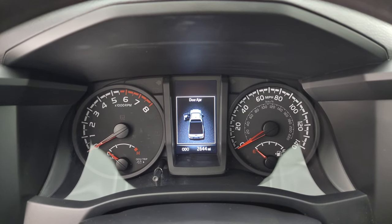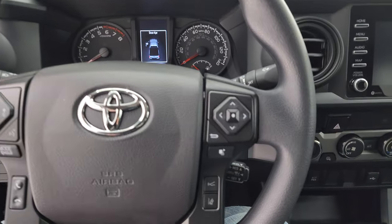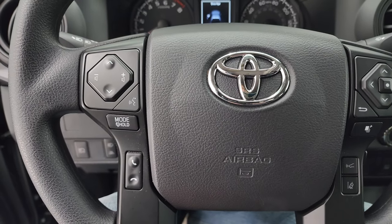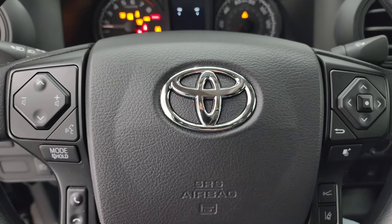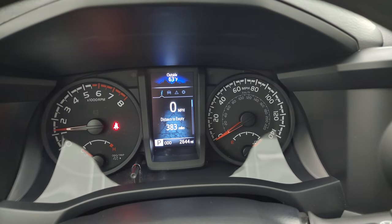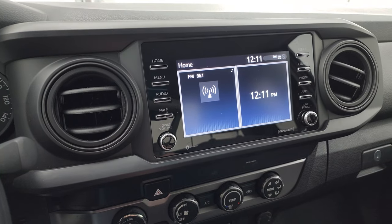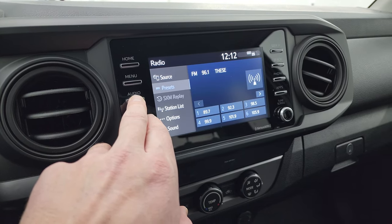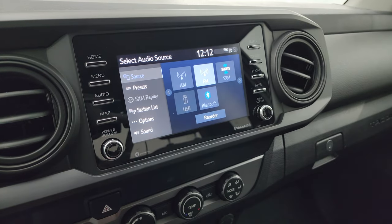Hopping inside, you can see this one has just 2,644 miles on it. You get the information center and audio controls on the left, and information center controls on the right. This one has forward collision warning, lane departure, and Bluetooth capabilities. It starts right up with no check engine lights or anything like that. You do get the touchscreen radio — it does not have the nav system, but you get AM/FM, Sirius XM, and Bluetooth capabilities.